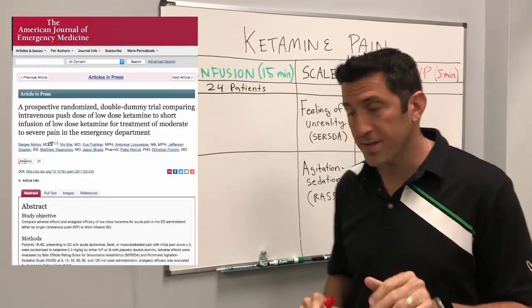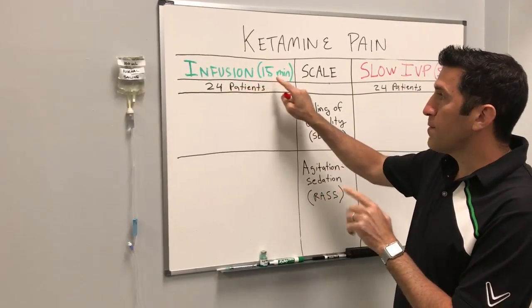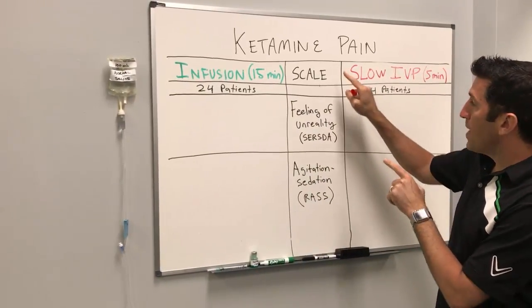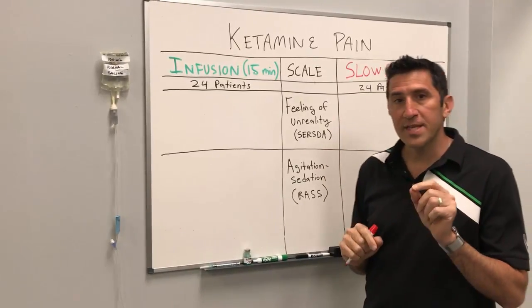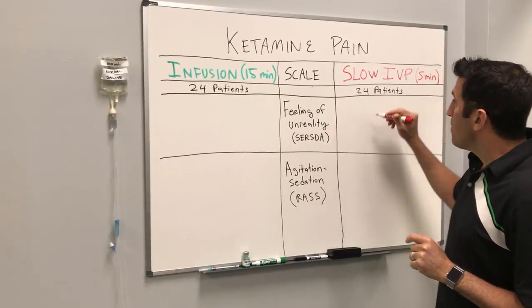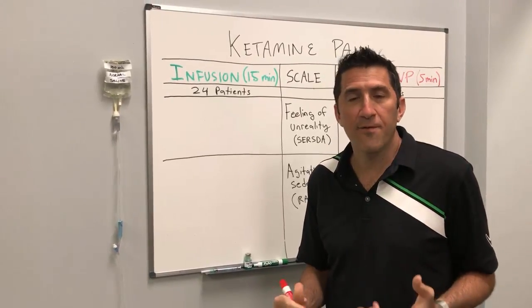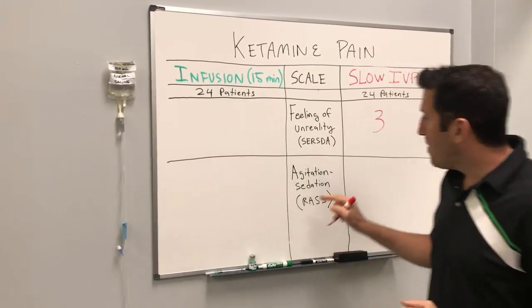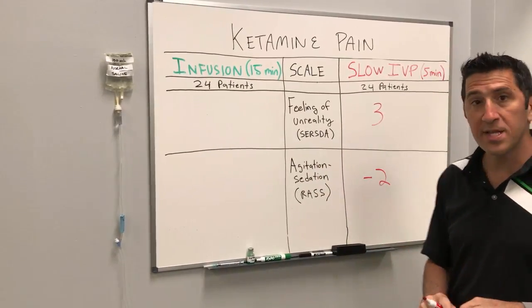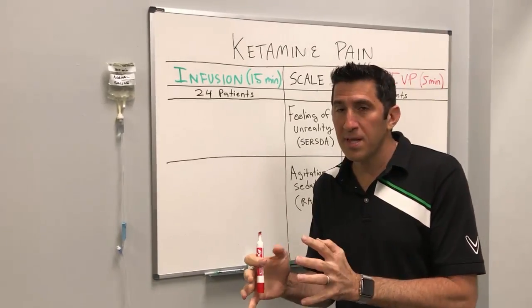There was a study done in 2015 that looked at this — 24 patients in each group. It turns out that the infusion group, the 15-minute group, had much better outcomes than the slow IV push. When they looked at the scale for feeling of unreality, the slow IV push group had a very high score of three, which is a bothersome value — basically they felt really bothered by it. The agitation score came to minus two, which is basically light sedation, causing them to somewhat dissociate.